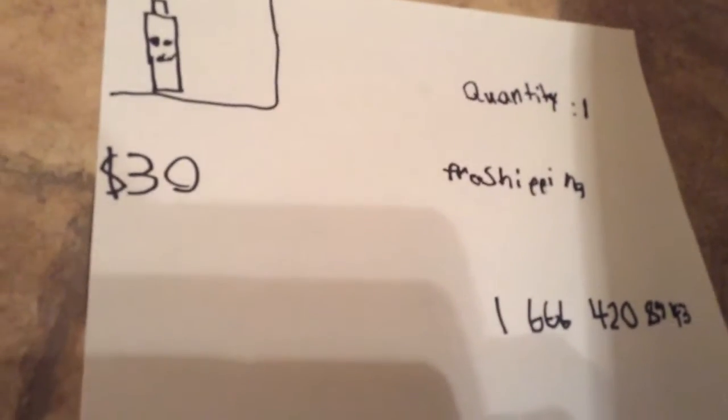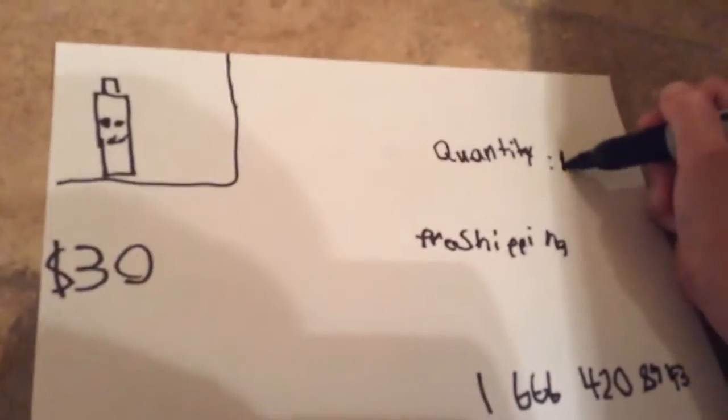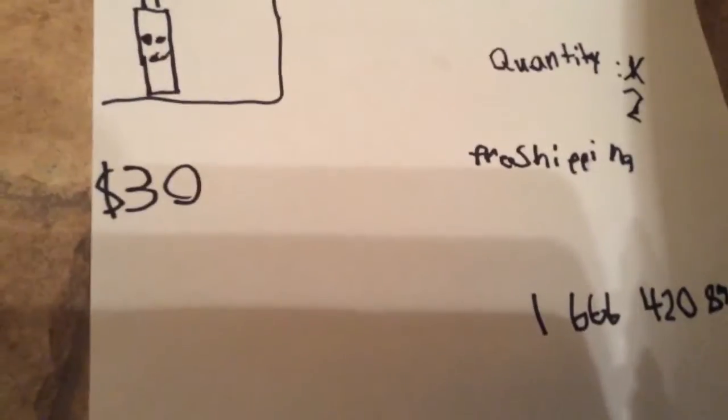Thank you for watching the ad for Goomba Spray. They're $30, and shipping is free if you buy now in the next five minutes. If you buy in the next five minutes, we'll double the offer and make it two Goomba Sprays — two for only $30! Call 1-666-420-8943 right now and receive your new offer of Goomba Spray. Thank you for watching. Bye!